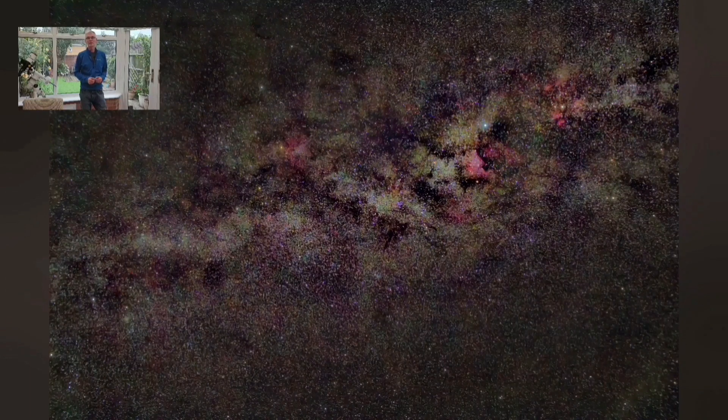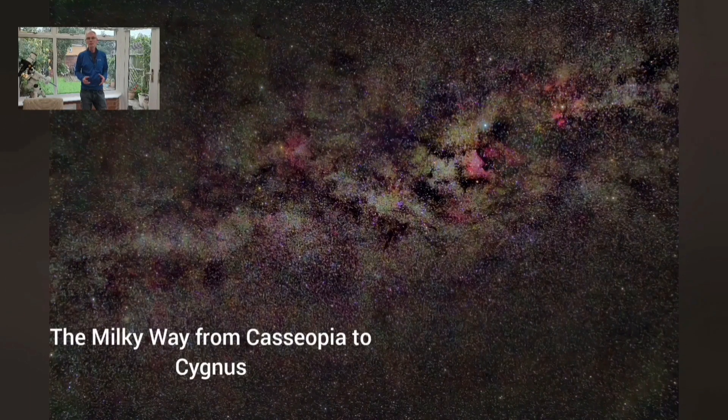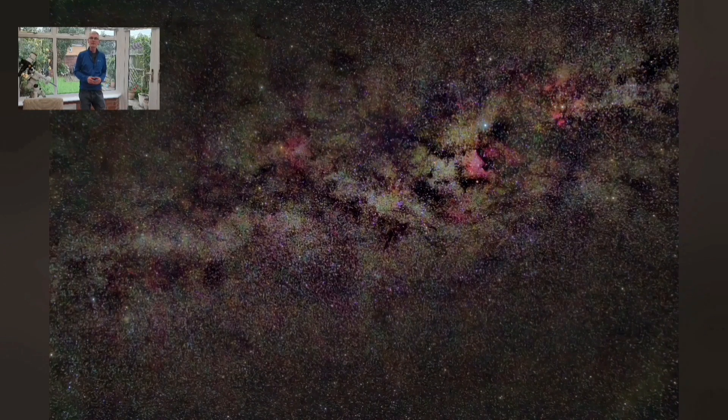The reason I like Cygnus so much is that the Milky Way runs straight through the constellation and it lends itself to astrophotography with all sorts of different bits of kit.